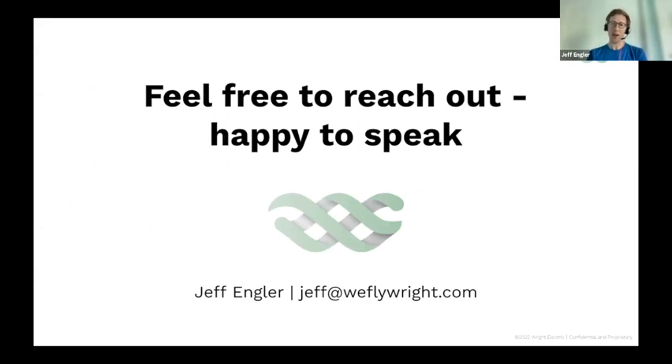I wanted to keep this speech relatively short. Please feel free to reach out to me. I'm not going to be able to stay for a breakout session, but if folks want to schedule a call, I'm happy to do so. Thanks very much for the opportunity.